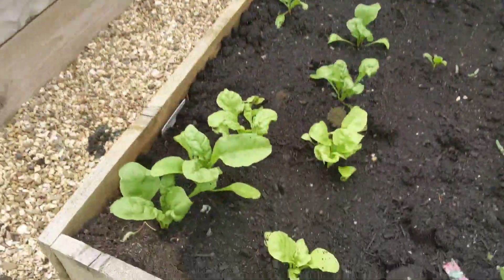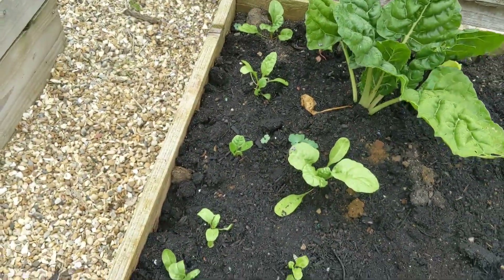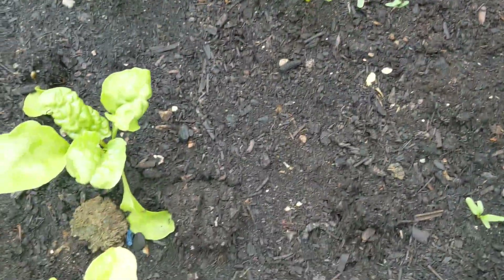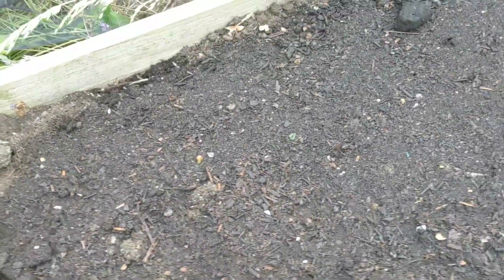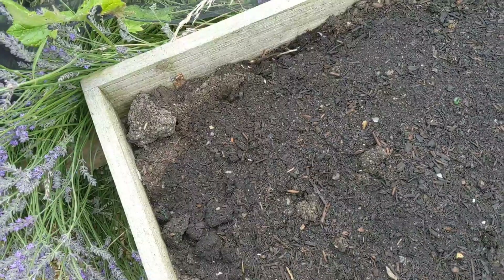These are Swiss chard and I did put some seeds of perpetual spinach but it's not really happening very much. We do try to water it. And here I planted a direct sown radicchio. Again it's just so dry - let's see what's going to happen.